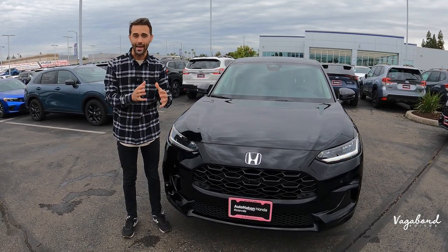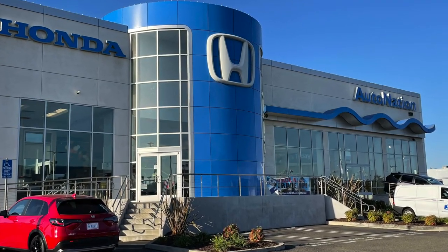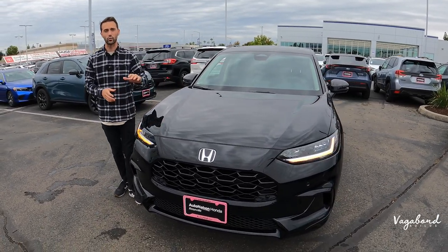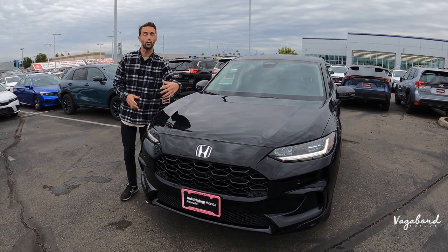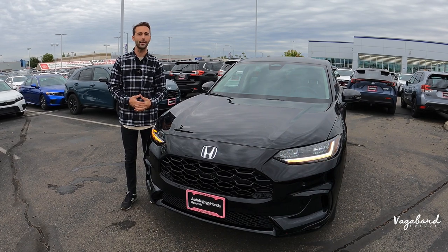A special shoutout and thanks to AutoNation Honda at the Roseville Auto Mall in Roseville, California for providing us this beautiful HR-V for this review. Keep watching because we're also going to be talking about the price tag and why it's costing you this much. So let's go ahead and talk 2024 Honda HR-V EX-L.